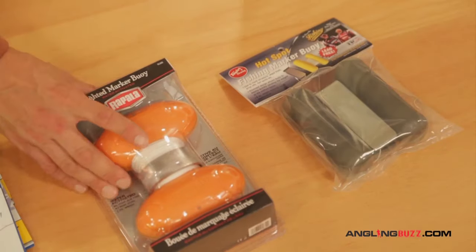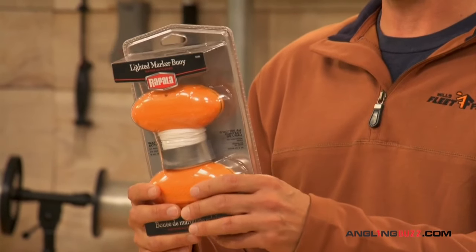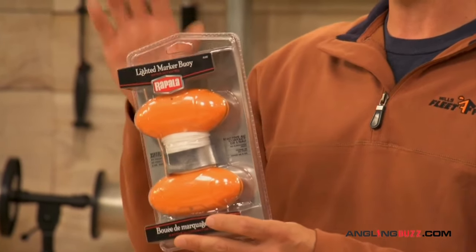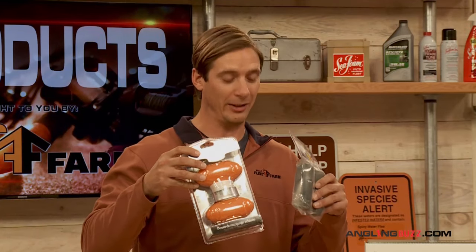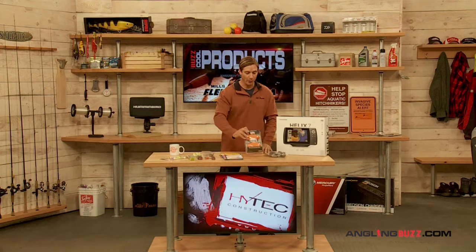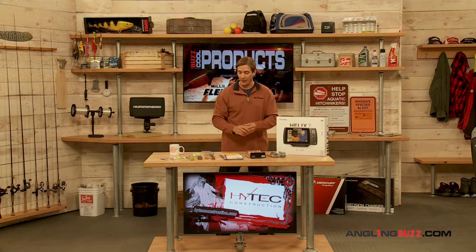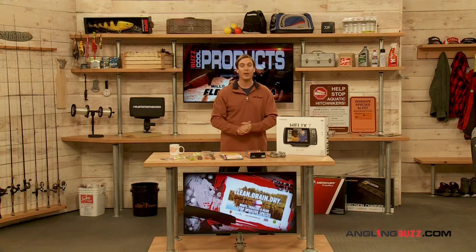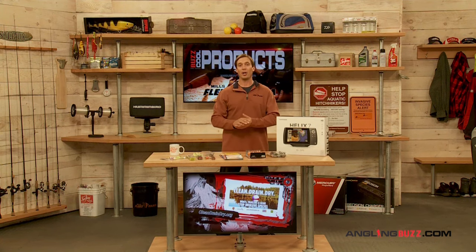If you fish at night, this lighted marker buoy from Rapala is water-activated — you throw it in and it lights up. Great for night fishing. So I have one for the day and one for the night. Next up, our technique of the week for finding walleyes fast. All these products are available at your local Fleet Farm store or online at FleetFarm.com.